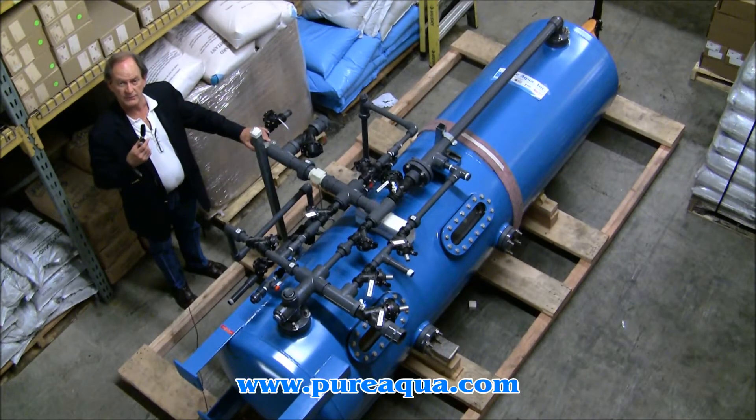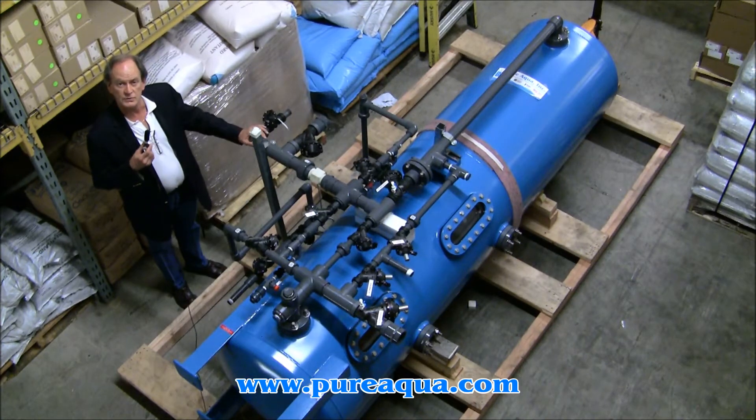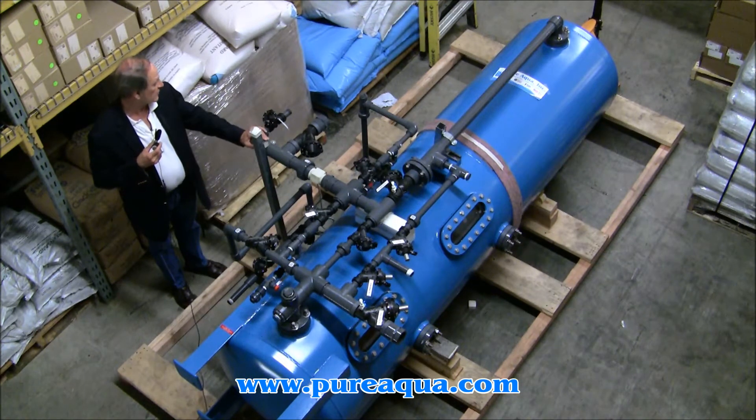Today is July 25th, 2013. We're in Santa Ana, California at the headquarters of Pure Aqua, and we're preparing to ship two mixed bed deionizers. They're identical 30 inch diameter media tanks. The plumbing is designed to accept a flow of about 50 GPM.